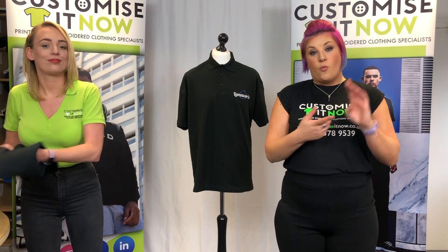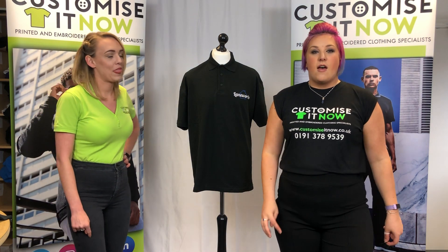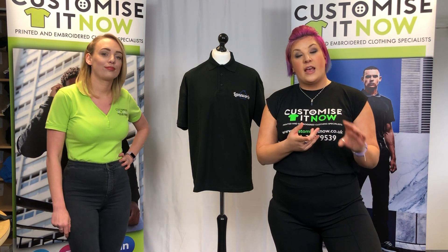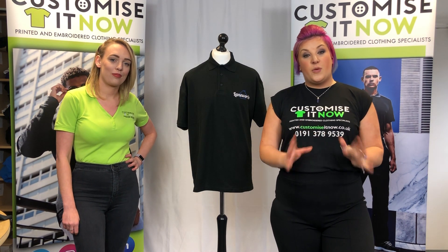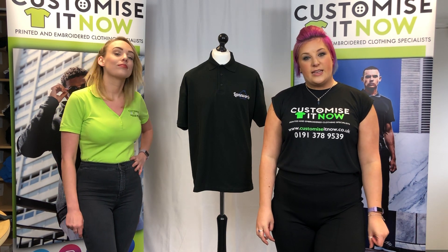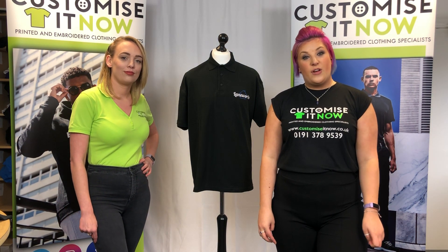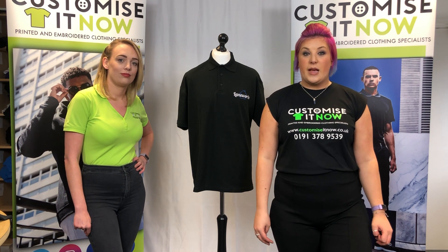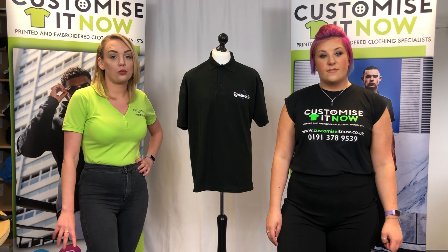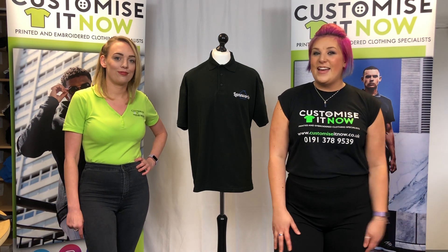Just to quickly run through it again: you get one jacket, five tops, and three sweats. It's £140, includes your logo embroidered on the left breast, includes delivery, and that price includes VAT as well. If you want to order from us, go to our website at www.customizeitnow.co.uk, contact us on Facebook, or call 0191 378 9539 to place an order over the phone. Keep an eye out for another video next week showing our new Regatta contrast range — thanks for watching and we'll see you next week, bye!